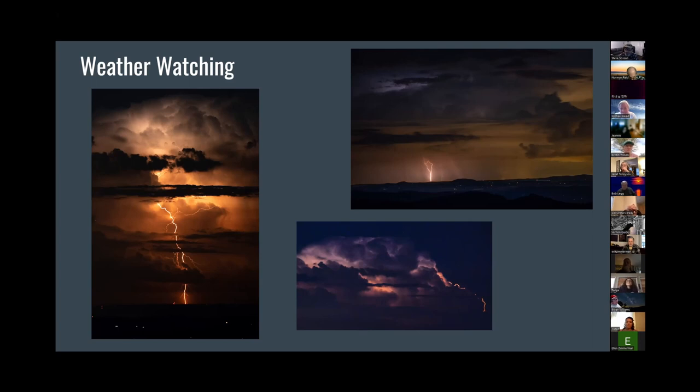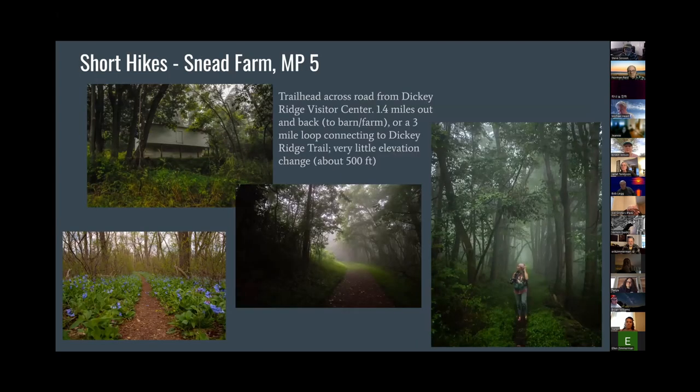Next category: some short hikes that will lead you to really nice views and scenery. Snead Farm is up close to the Dickey Ridge Visitor Center at milepost 5. It's about a mile and a half out and back to the barn, or you can make it a loop and it's three miles. There's lots of wildlife on the Dickey Ridge Trail. I wanted to show this one because a lot of people like to photograph barns, and there's a wonderful old barn there. There's also an old foundation, a cemetery, an old root cellar, and all kinds of cool stuff on this trail.